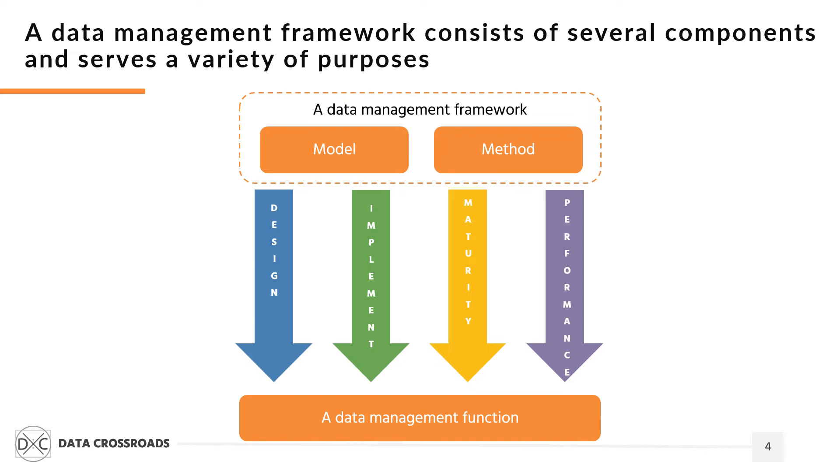Suppose a company has already implemented a data management framework. It can still use the Orange framework to extend the range of existing data management capabilities, measure maturity, and assess performance.